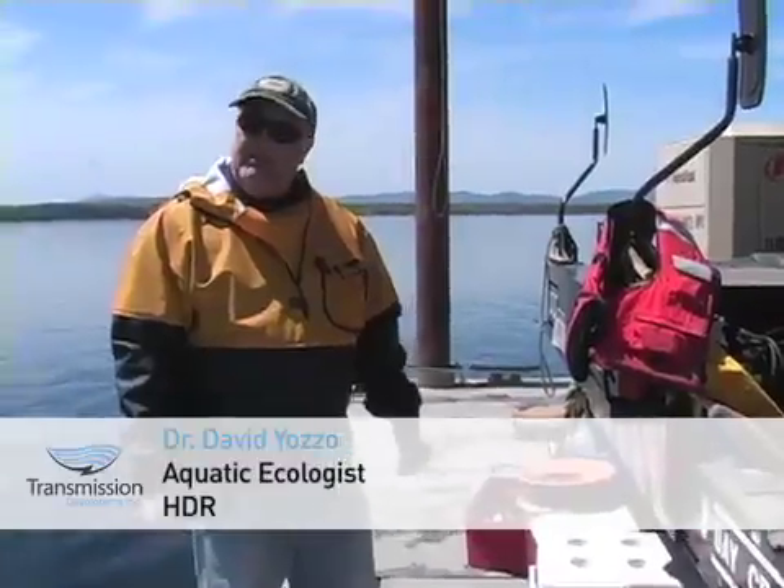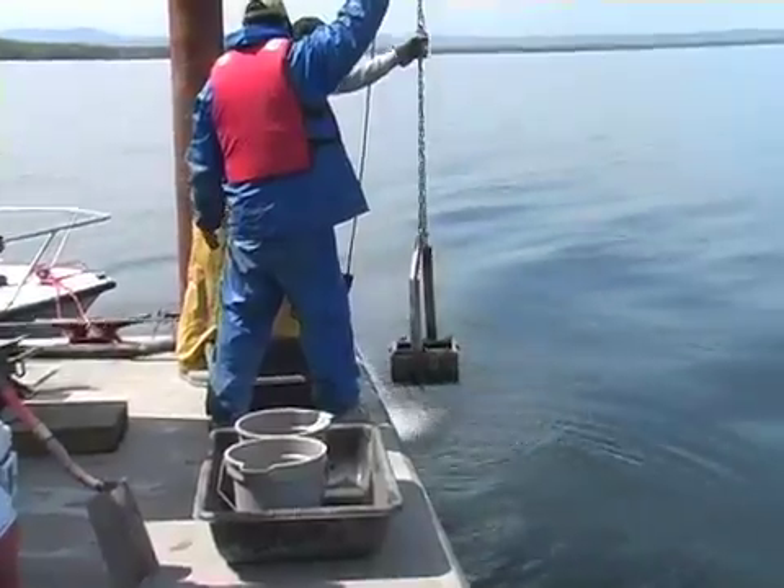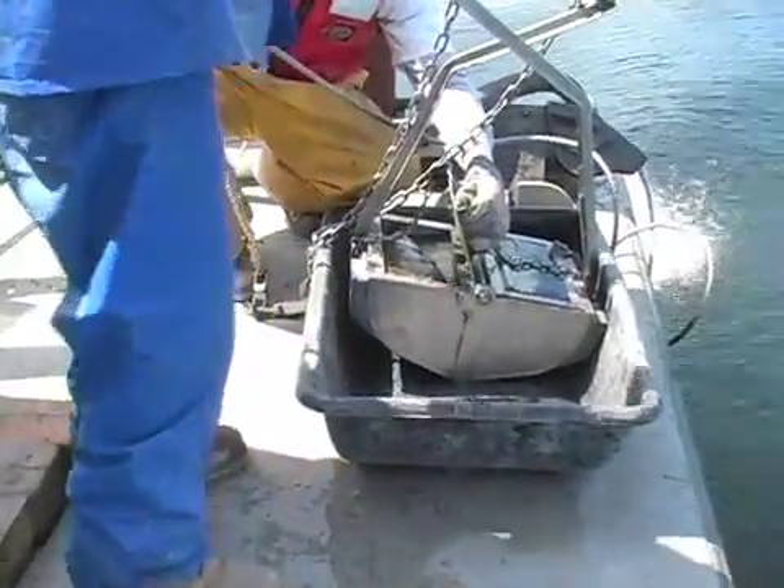This is a benthic grab sampler — it's actually called a van Veen grab, named after the Dutchman who invented this particular style. This one is pretty effective in a variety of substrate types.